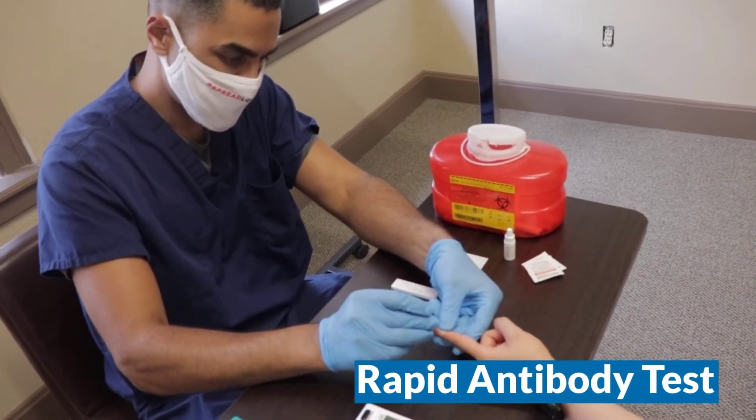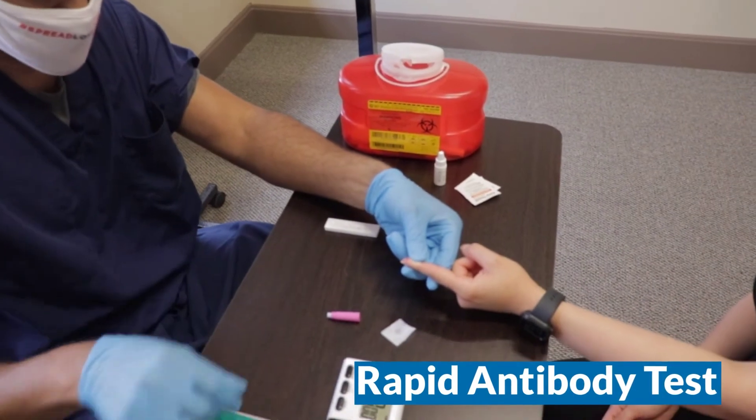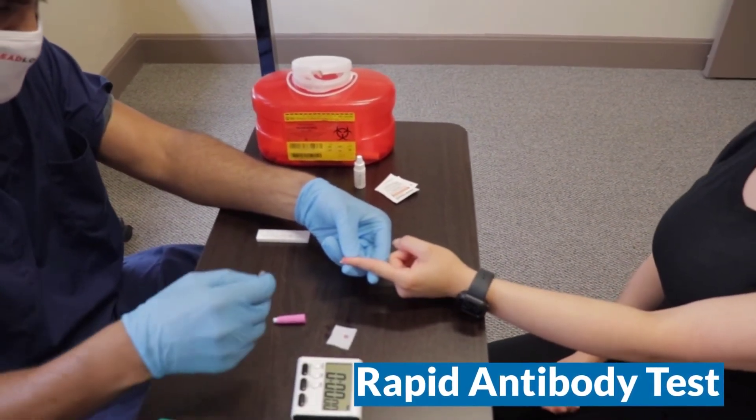Squeeze the tip of the finger — one, two, three. There we go. What we usually do is wipe off the first drop and then squeeze.